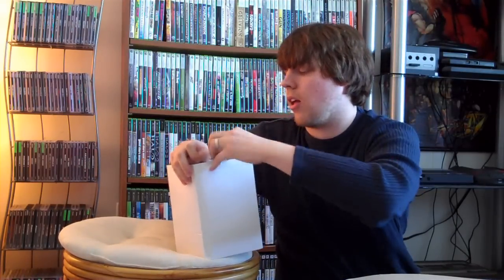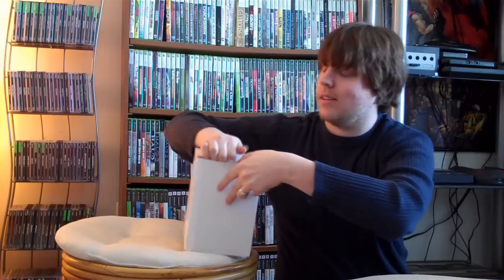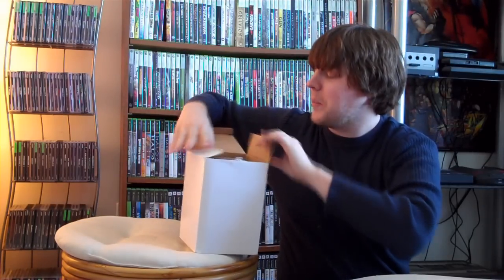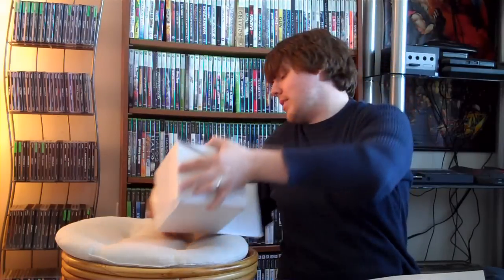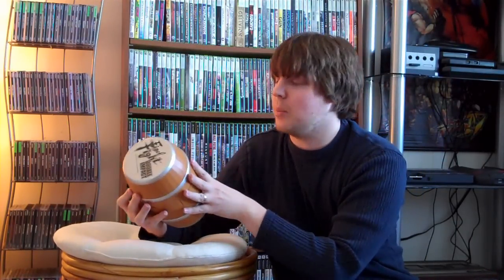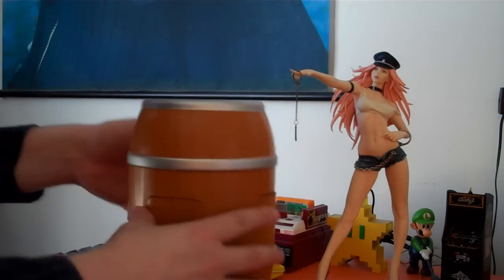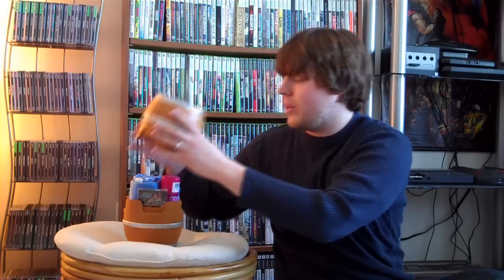Let's see if we can get this open. This is the Final Fight Double Impact Press Kit. There were 300 of these made and I was lucky enough to get one. What it actually is, it's like a foam barrel — because in the Final Fight games you actually beat up barrels. It contained a whole bunch of items, so really excited to get this.